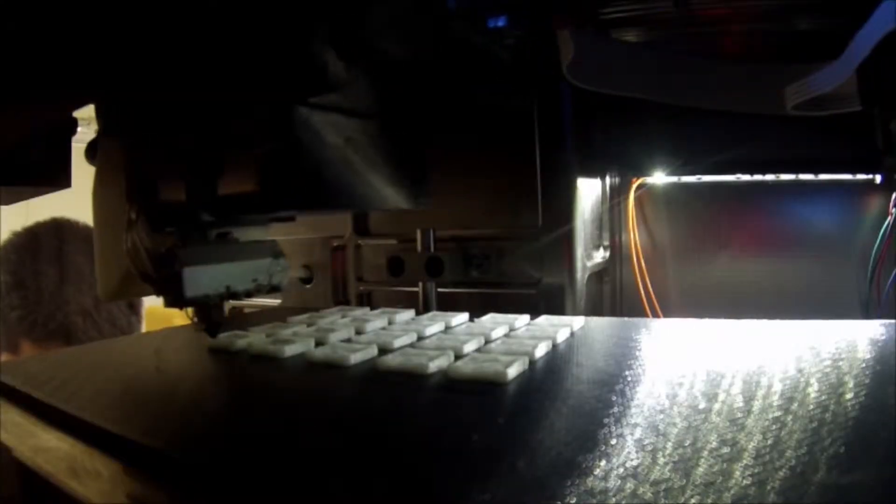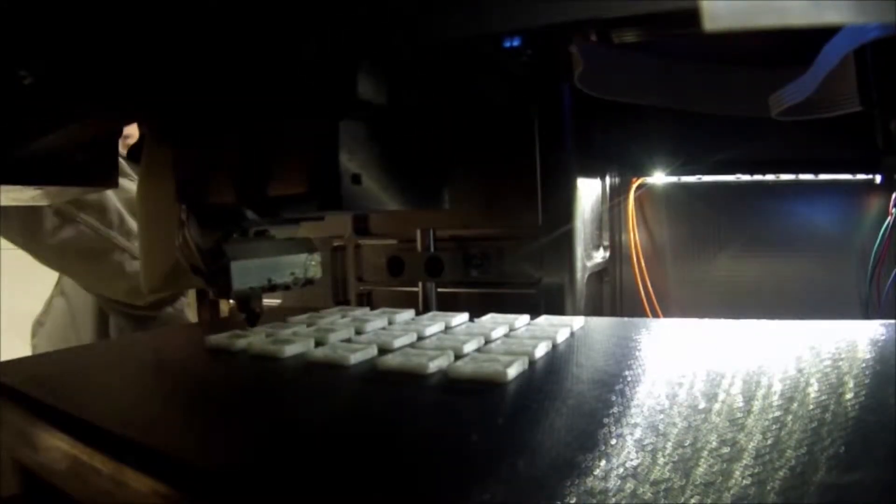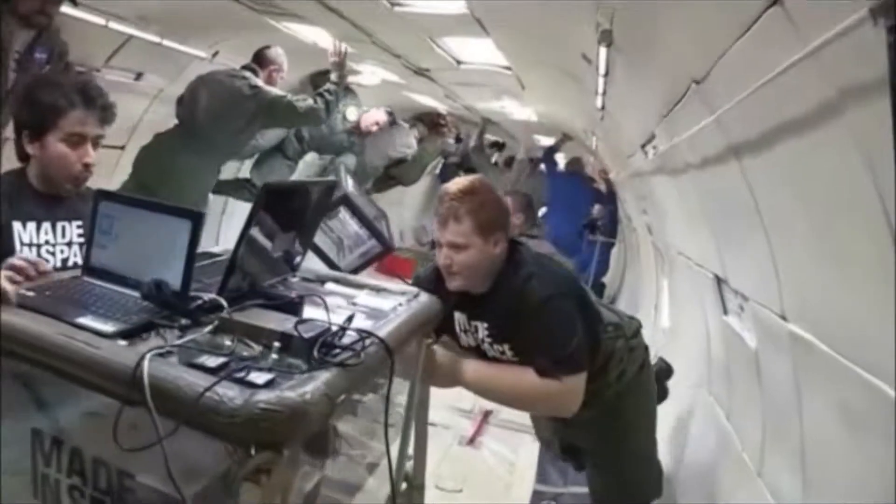By building 3D printers for space, we're enabling manufacturers, the government, and companies to build parts on demand in space. The company is called Made in Space — not Made in Station — and the idea is that this was our first step. We said, let's bring manufacturing to space, and the first step, the easiest next step, is to put a printer on the space station. And we can learn a lot by doing that.